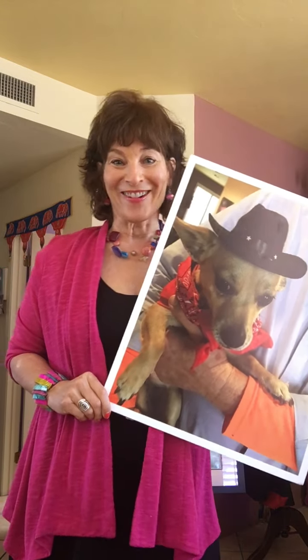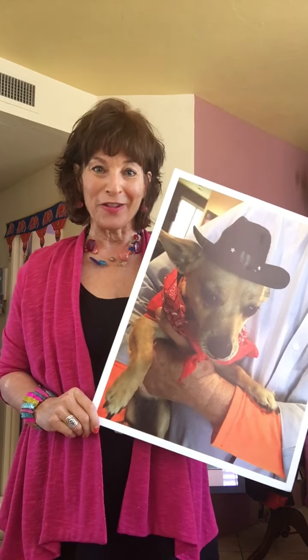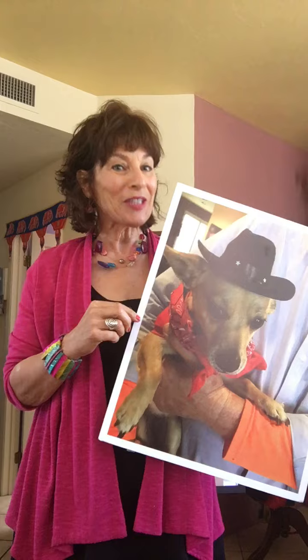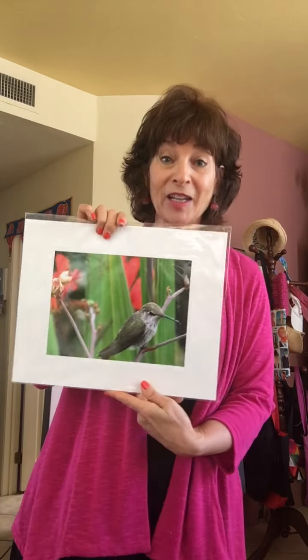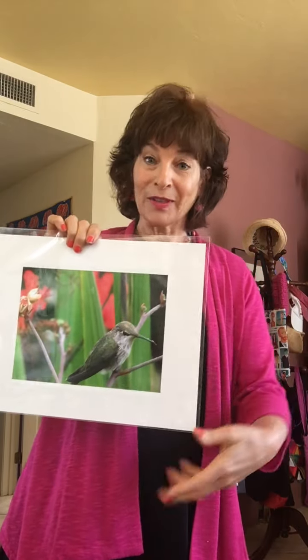Good morning, amazing artists. Today we're going to talk about photography, how I use it, and some tips. I use photography for making cards, and you might not realize that at Michaels they sell cardstock and envelopes, 50 of them for $10. I also make prints that can be framed and sold in galleries.